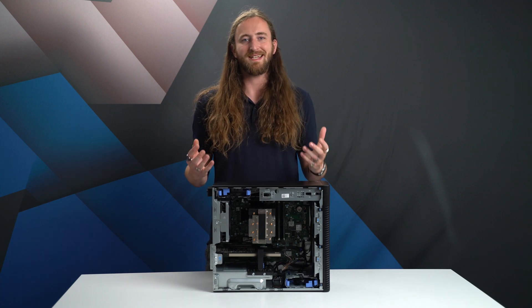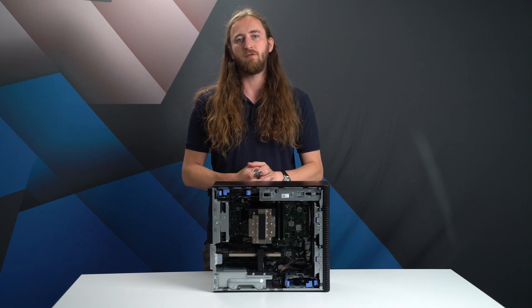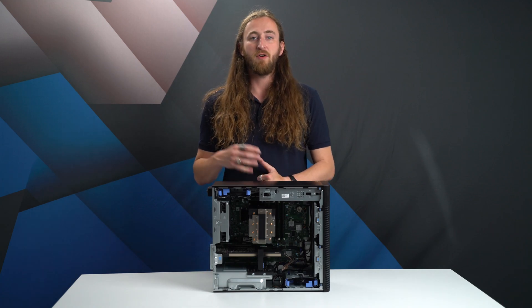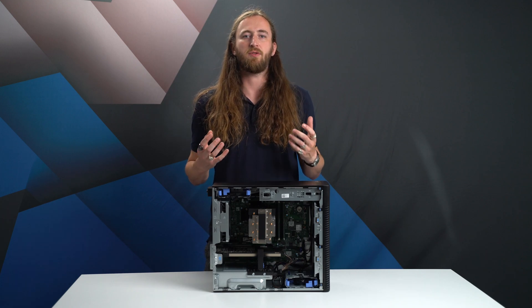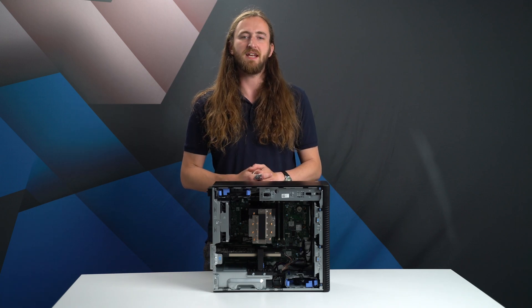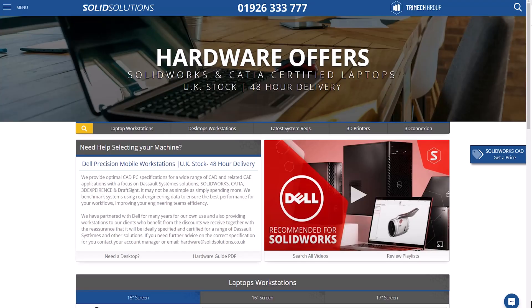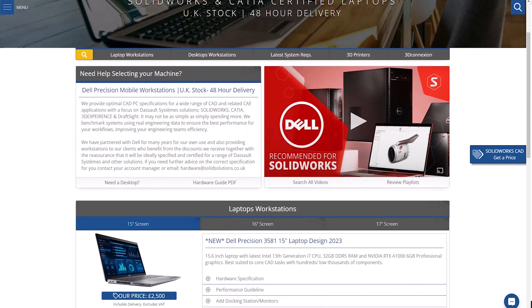The Precision 3660 has been the clear leader for CAD in the Precision range for over a year, and 2023 makes it even better. However, with two new releases of Dell Precision workstations launched in 2023, we'll also explore the suitability for engineering workflows, including performance benchmark results, to see if the Precision 3660 retains its crown. Plus, our website is always up to date with the latest workstation specifications we recommend.